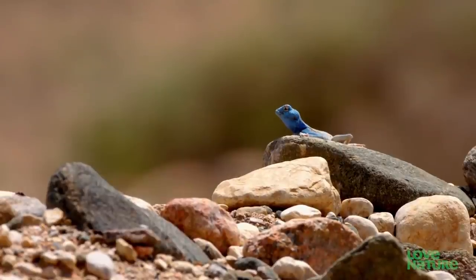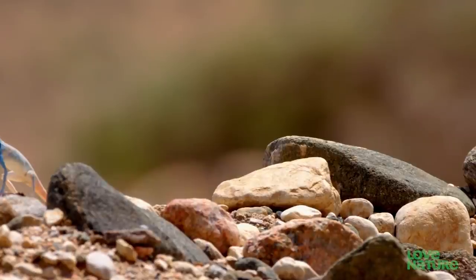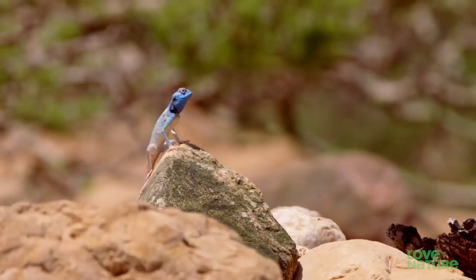The color tones down at other times, but when they breed, they crank it up. Each male tries to intimidate its rivals by looking the fittest and most colorful.